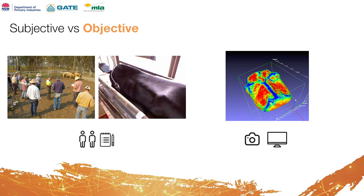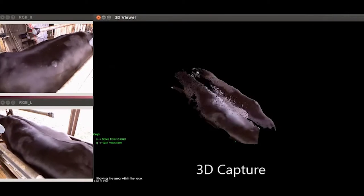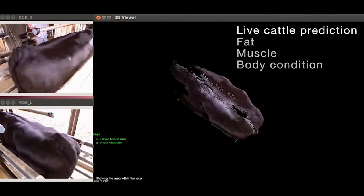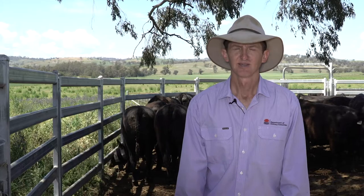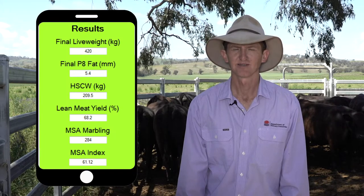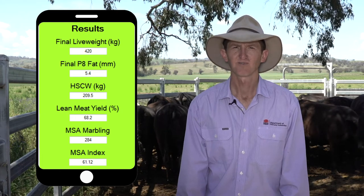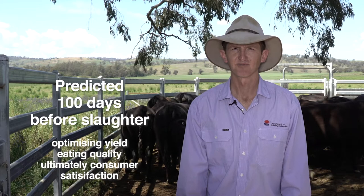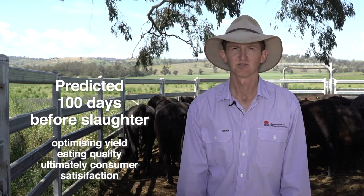We needed to turn what is a subjective assessment into an objective one. Our solution, Cattle Assess 3D, is an integrated system using three-dimensional technology with the decision support tool, which objectively assesses live cattle in real time to make predictions of fat, muscle, and body condition. Cattle Assess 3D allows us to make carcass predictions of P8 fat, carcass weight, lean meat yield percentage, MSA index and marbling score — all predicted 100 days before slaughter, allowing time to optimize yield, eating quality and ultimately consumer satisfaction.